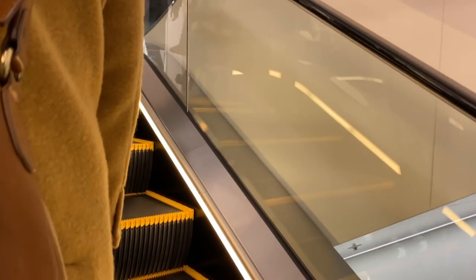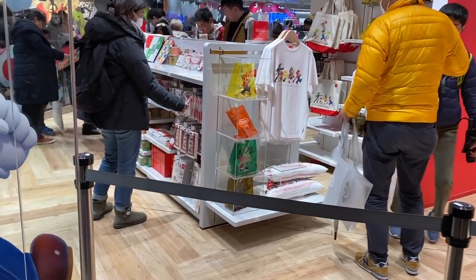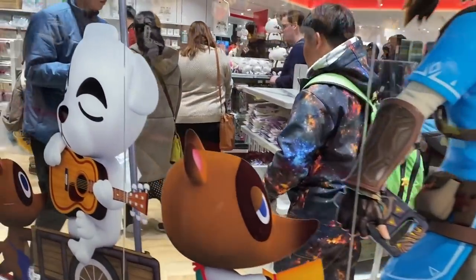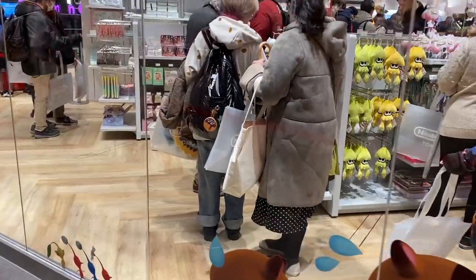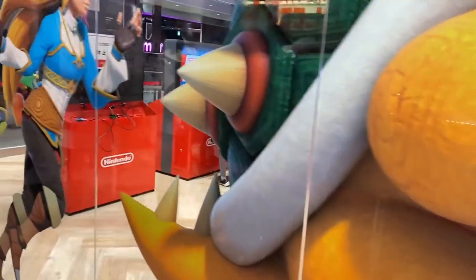I made it into Shibuya Parco. The Nintendo store is on the sixth floor. It's currently a 210-minute wait, but while I'm here I'll go to the new Pokemon store. Oh my gosh, I can see all the Animal Crossing stuff — I definitely want to come back and get some.